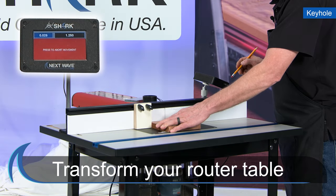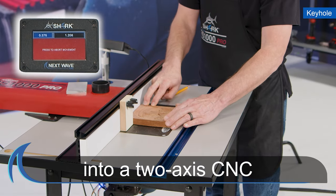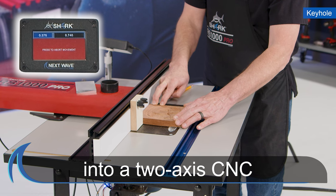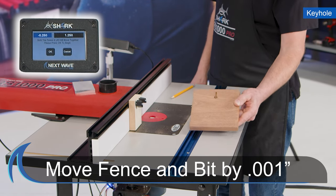The Shark RS1000 Pro transforms nearly any router table into a full-fledged two-axis CNC, giving you unmatched accuracy by allowing your fence or bit to be moved by as little as 1/1000th of an inch.